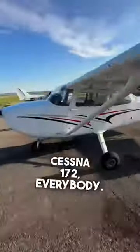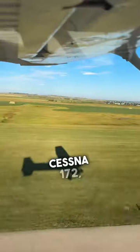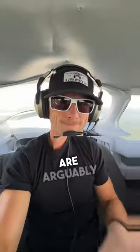Yay! Let's go flying in a Cessna 172, everybody! I was downgraded to the backseat, but that's okay, because if you've never flown in the backseat of a Cessna 172, you probably should. The views back here are arguably much better.